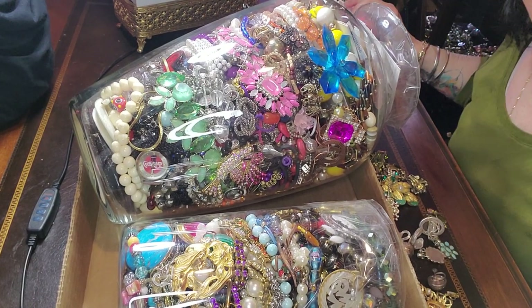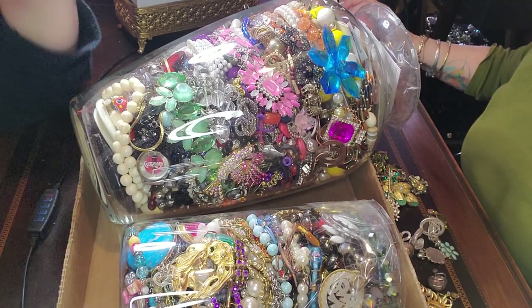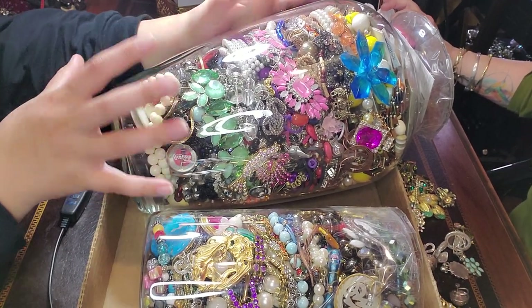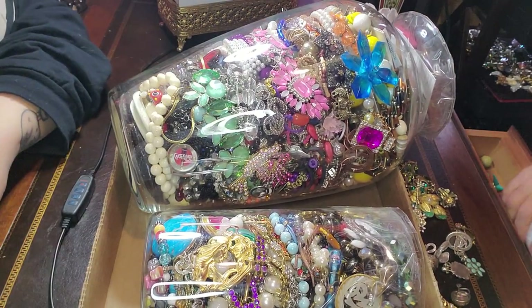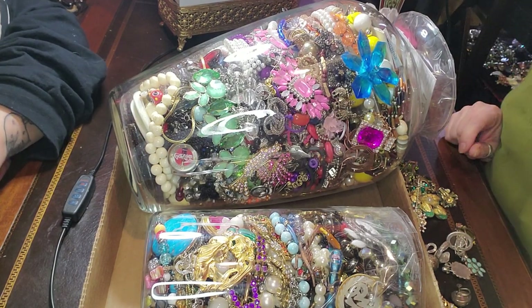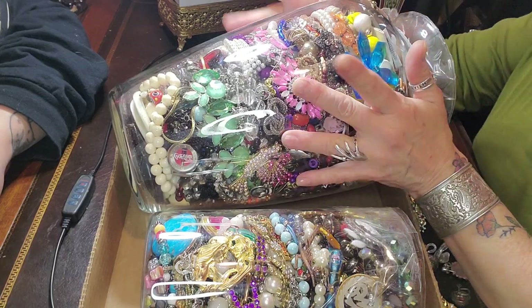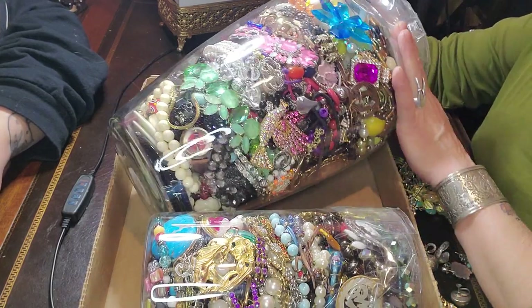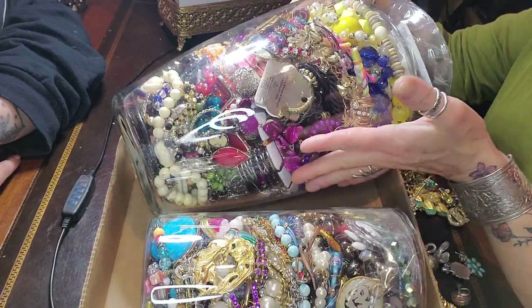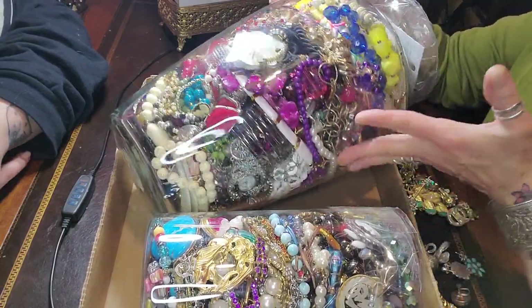Okay, here we are. Here we are, Tasha. What we got? Hello, we got a couple jewelry jars. This is a monster. This is a really huge jar. This is at my friend Natalie's store. This one is huge. I did tell her I was going to give her a shout out.